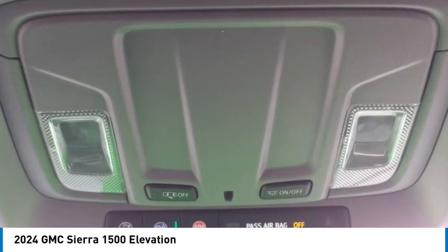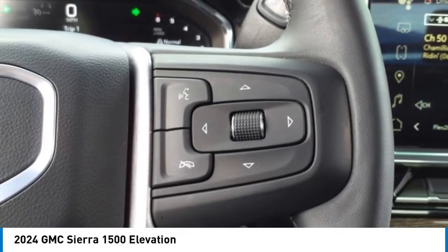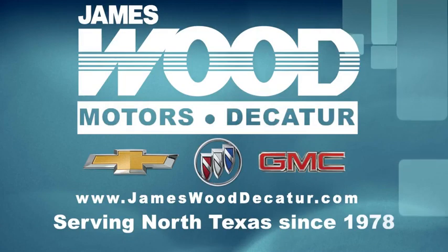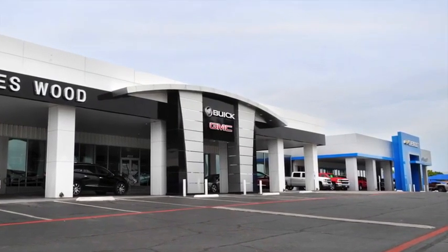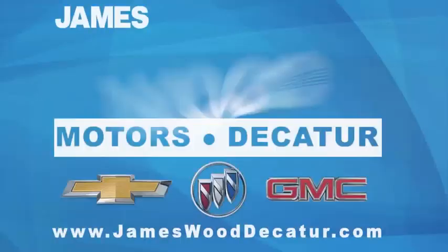Come see the car for yourself. We've been serving North Texas since 1978. We've built our business for nearly 40 years on treating our customers right. We're here for you for the life of your vehicle. The next time you're looking for a new or pre-owned vehicle, come visit our family at James Wood Decatur.